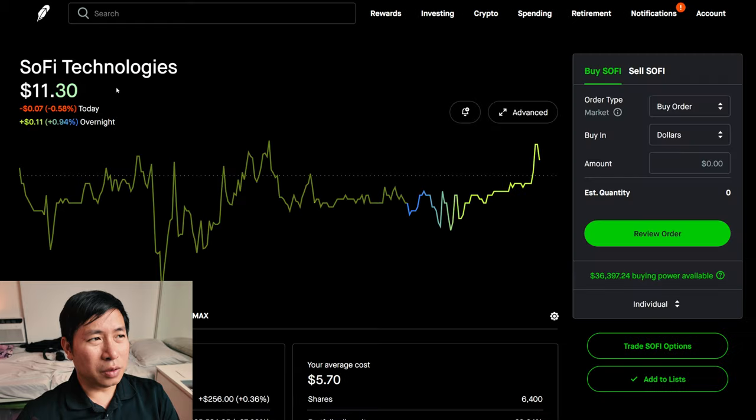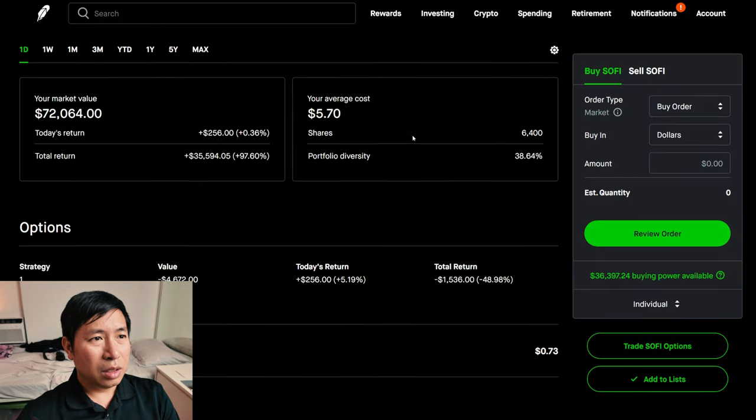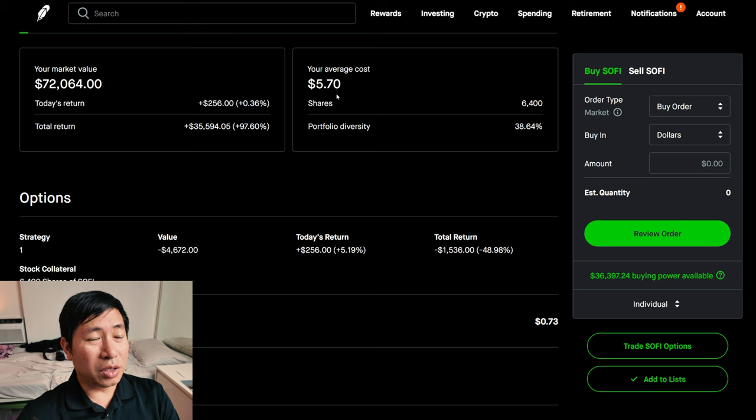I have 6,400 shares of SoFi. SoFi is at $11.26. My average cost is $5.70. My total return, $35,594.05.